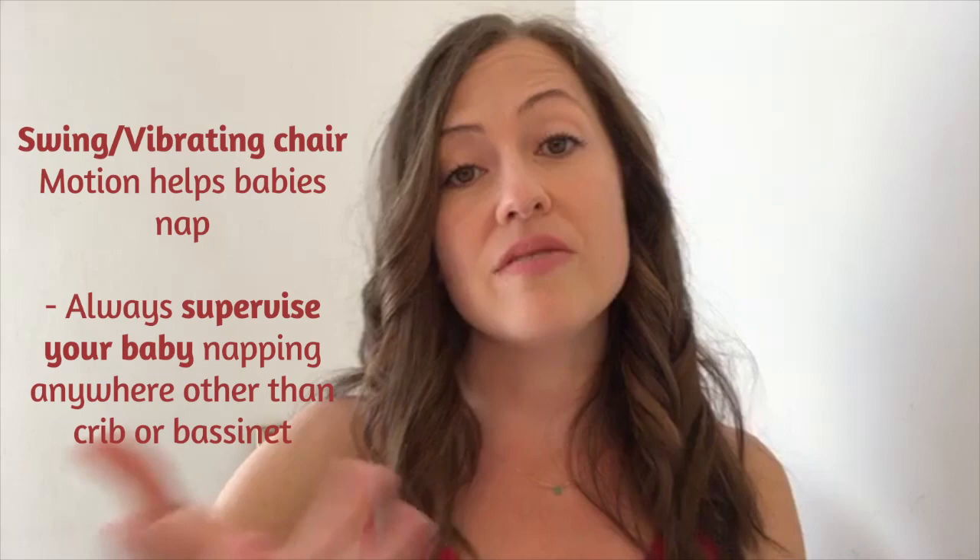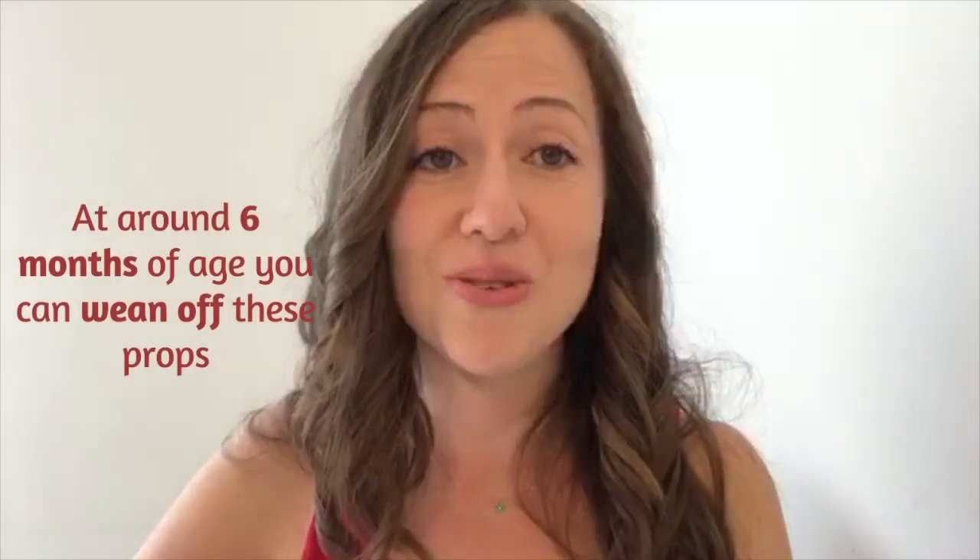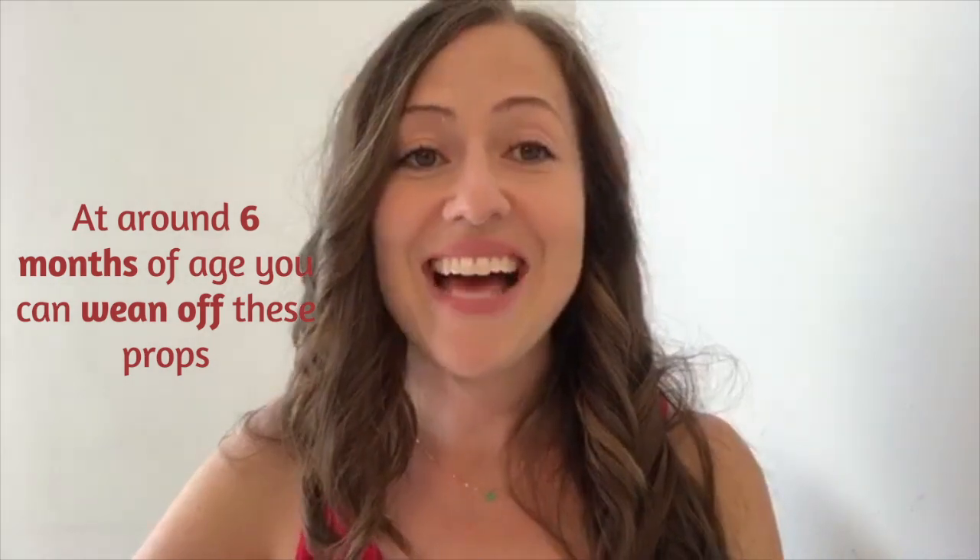I would use a baby carrier. You could also use a swing or a vibrating chair. I would use any of these little props to help her sleep — more than likely, motion will help her sleep. So you could turn the swing on or use a vibrating chair. As long as you supervise her naps and you're always checking on her, I would do that for now. You have full permission to use motion and props for naps since your little one's quite young.